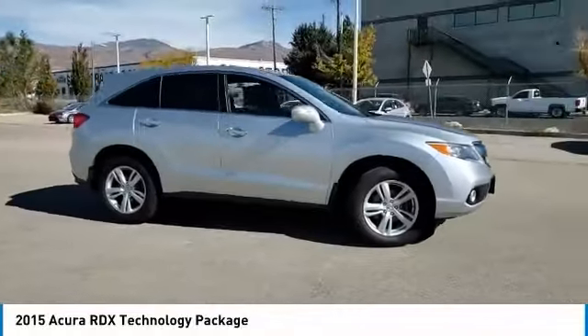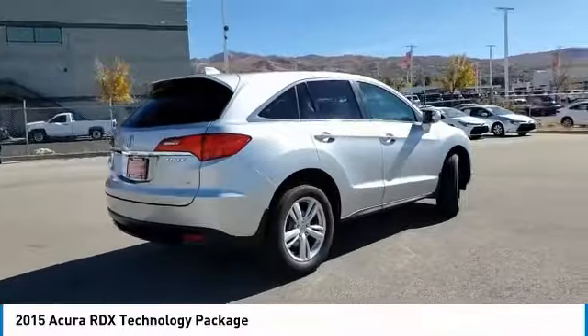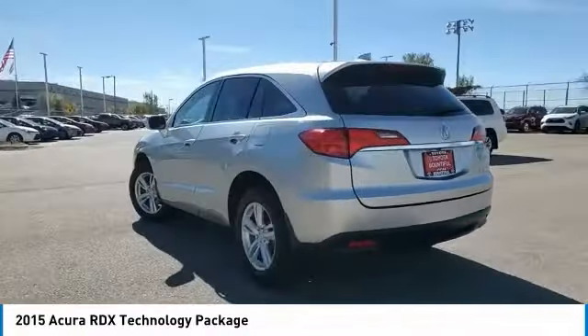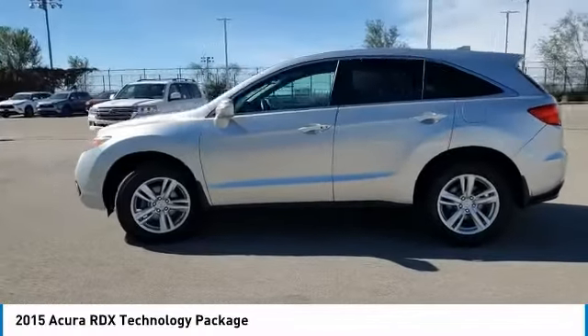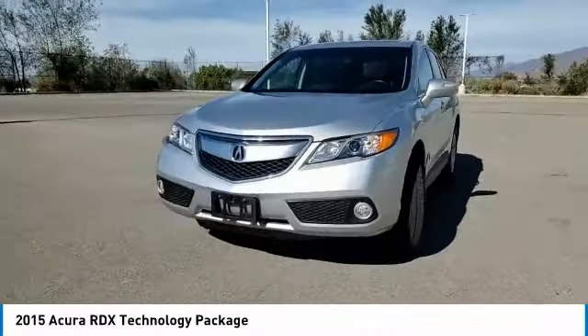We are pleased to show you the 2015 RDX. Viewed as Acura's answer to BMW's sporty X3, the RDX offers a stylish interior, plenty of sport, and a nice amount of utility. This vehicle has less than 75,000 miles.